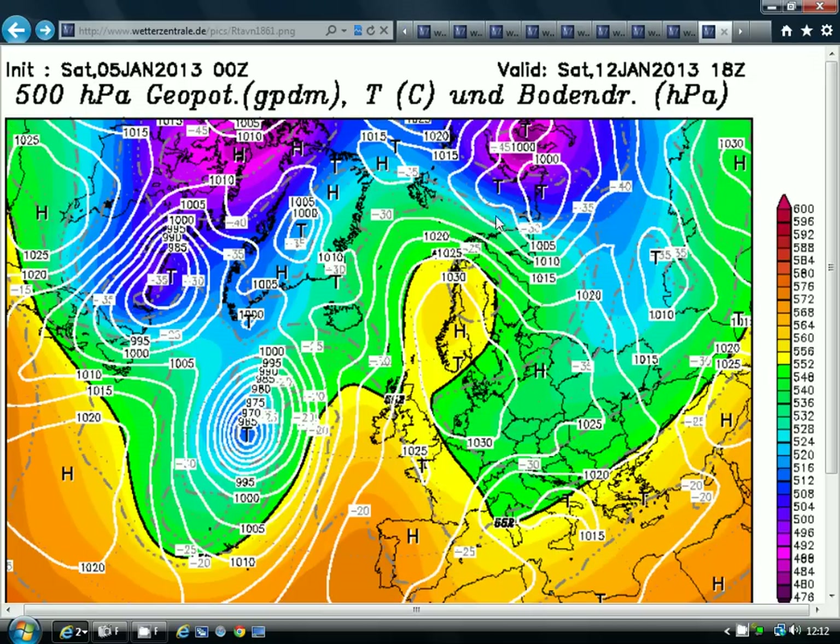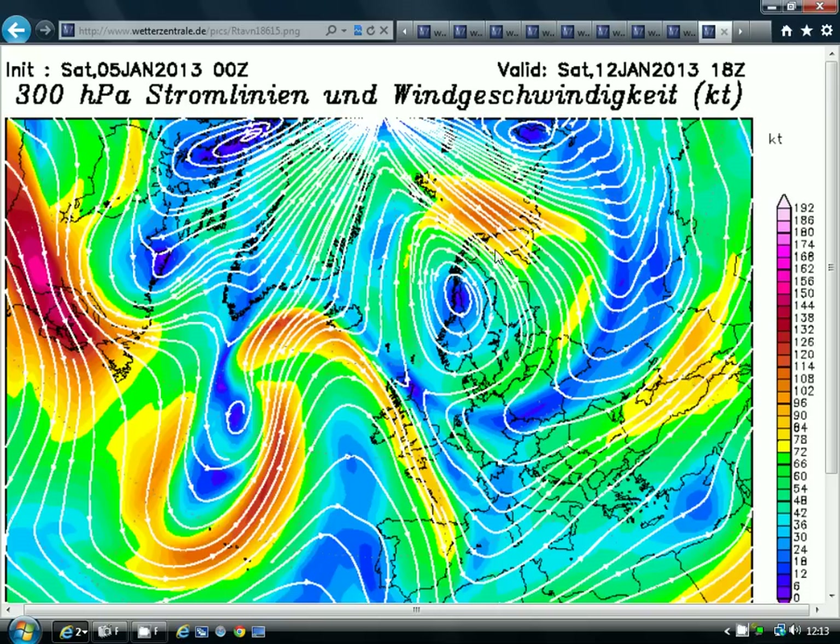Beyond this, into next weekend, the models this morning are showing high pressure re-establishing across the country, but probably with a lot of fog — we do have to watch out for freezing fog next weekend. Temperatures will still be on the cool side with more hard overnight frost. And beyond that, there are indications that we might see high pressure up over Greenland pulling down some very cold air towards the middle of the month, but this is a long, long way off and we can't take it as certain at all.